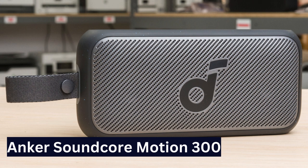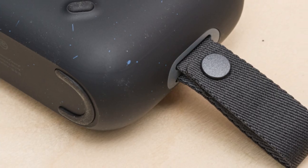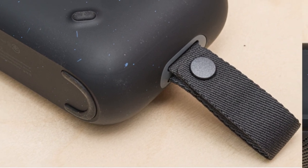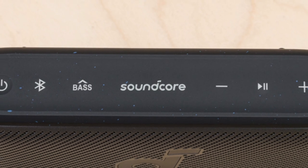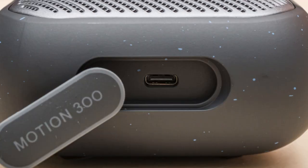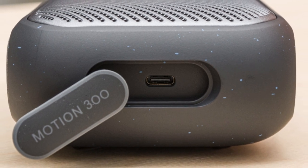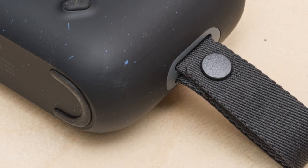Best Budget Small Bluetooth Speaker: Anker Soundcore Motion 300. For a budget-friendly option, consider the Anker Soundcore Motion 300. While lacking built-in voice assistant support, it delivers great sound quality at an affordable price. SmartTune optimizes audio based on placement, handy for on-the-go use.